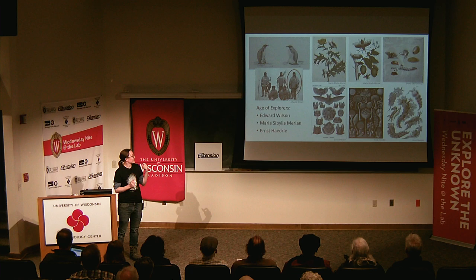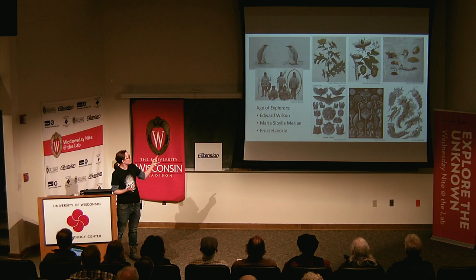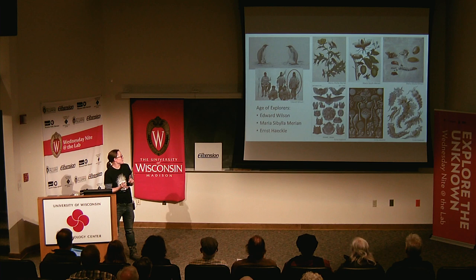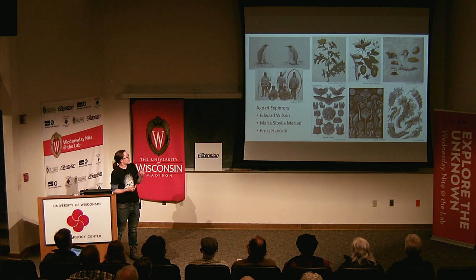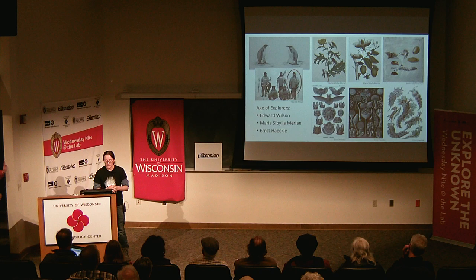Continuing in the age of exploration vein — Edward Wilson. Photography was definitely a thing, but when documenting penguins, you don't want to waste photographic plates inefficiently. Edward Wilson was the biologist and medical doctor of his particular expedition, and his drawings of penguins are some of the earliest the world had ever seen — particularly of emperor penguins and their nesting and rearing habits. It was a phenomenal way for the artist to contribute to scientific exploration.